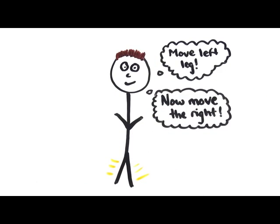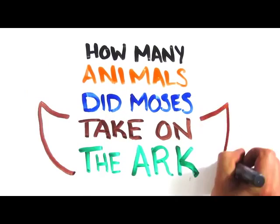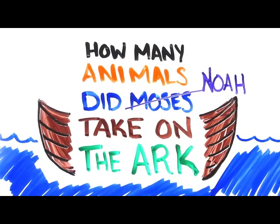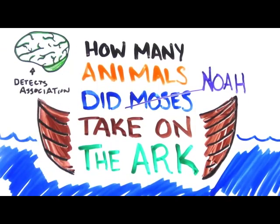How many animals of each kind did Moses take into the ark? So few people detect what is wrong with this question that it's been dubbed the Moses illusion. In fact, Moses took no animals — Noah did. Again, our brain invests as little resources as necessary so that things run quickly and smoothly. Because Moses is not abnormal in the biblical context, System 1 unconsciously detects an association between Moses and ark and quickly accepts the question.